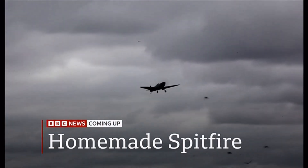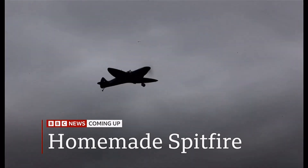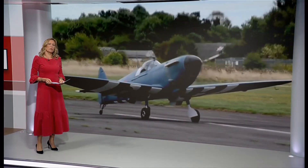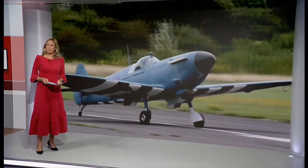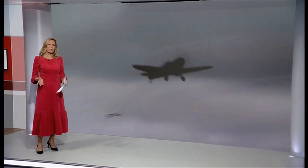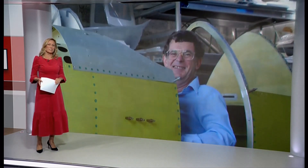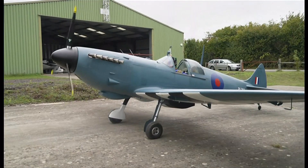And coming up, the homemade Spitfire which has finally got the all clear for take-off. The Spitfire, the iconic fighter plane used during World War II, but this one is different. It's not from decades past. This Spitfire is actually brand new and built from scratch by a man who desperately wanted one but couldn't afford an original. Now it is finally taking to the skies, as Duncan Kennedy reports.